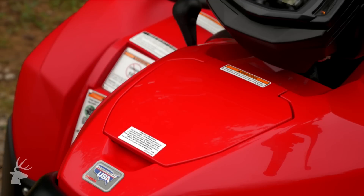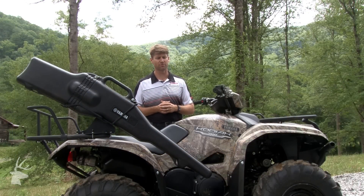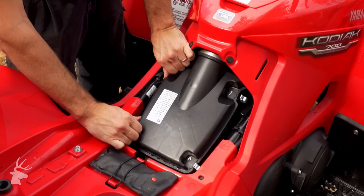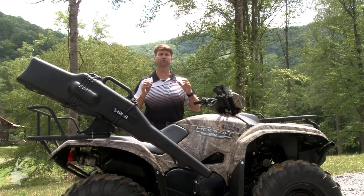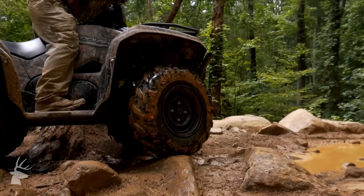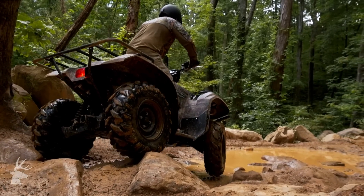Other elements we've done to improve the Kodiak include incorporating a front storage compartment for carrying spare tools, supplies, or a cell phone. We've got a DC outlet as well. We're also able to move the air filter underneath the seat, making service very easy and making the element larger for longer intervals between maintenance. The new Kodiak 700 incorporates fully front and rear independent suspension, which gives you maximum ground clearance for going over obstacles and allows every tire to remain in contact with the ground, so you get maximum traction, comfort, and overall capability in an off-road environment.